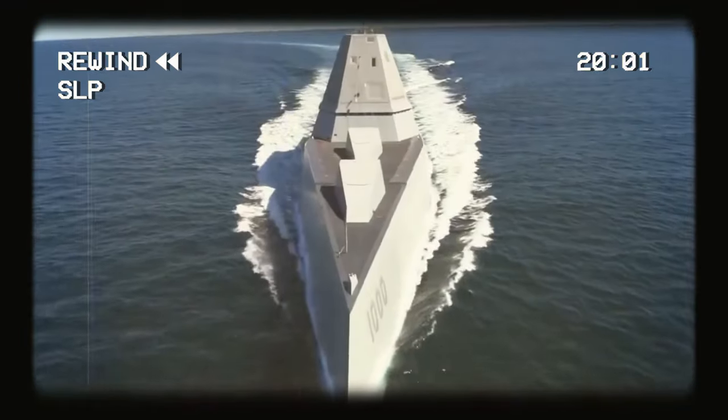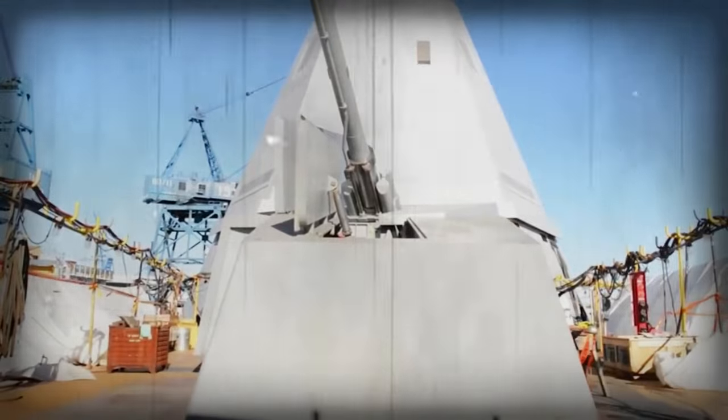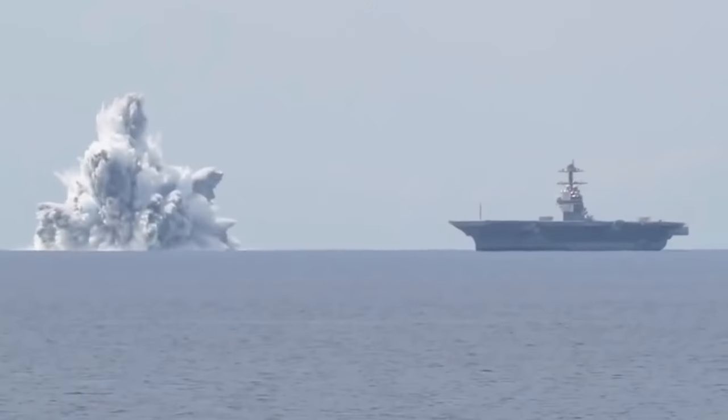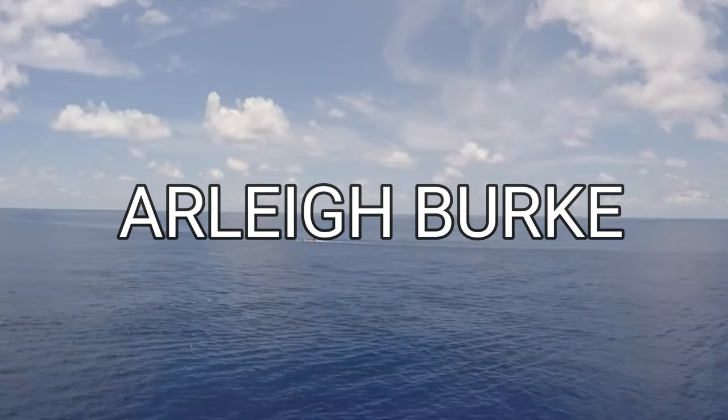Now, unlike the Zumwalt, every inch of the Arleigh Burke is filled with weaponry. This thing is not only designed to defend itself, but the fleet members as well. And to test the withstanding capacity of the Arleigh Burke, the Navy performs shock trials.